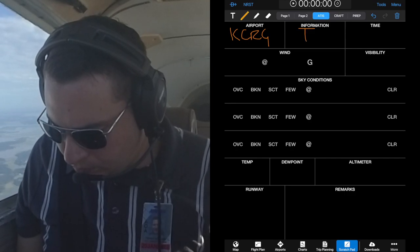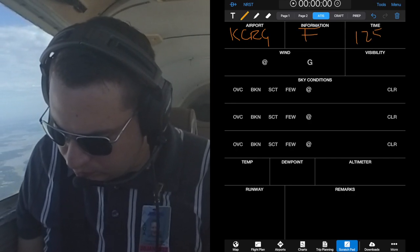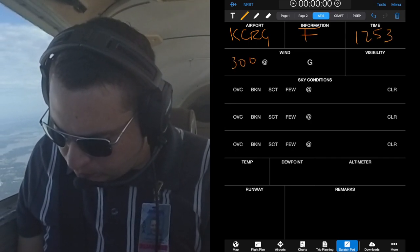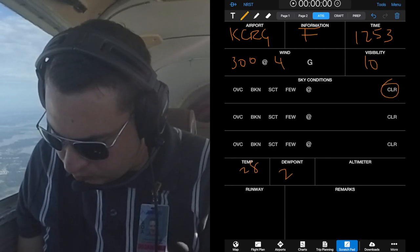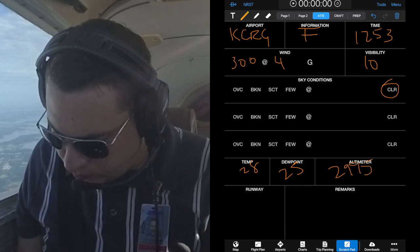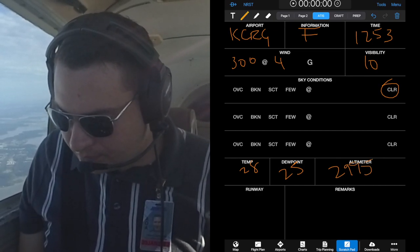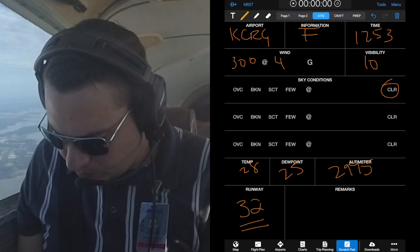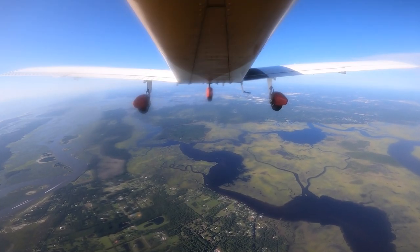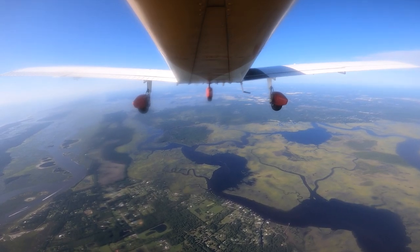Jacksonville Craig Airport information Foxtrot, 1253 Zulu weather. Wind 300, 4 knots. Visibility 10, sky clear. Altimeter 29.95. Hazardous weather information available on flight service frequencies. Official approach runway 32. Caution numerous flocks of birds in the vicinity of the airport. Advise you have information Foxtrot.